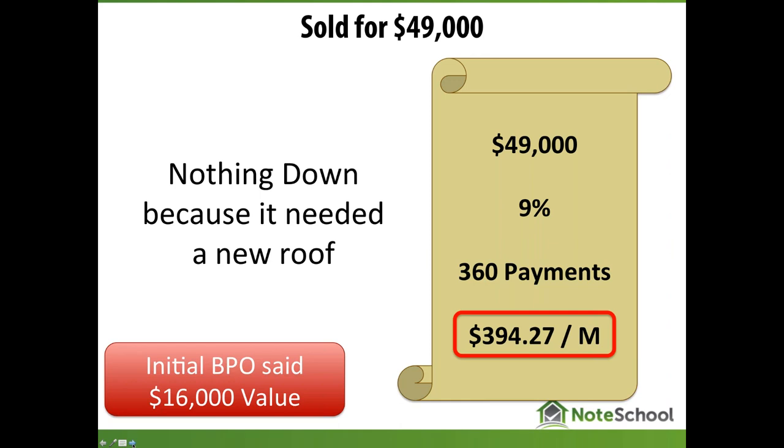These folks are now homeowners. They got in for nothing down, put in sweat equity fixing the roof, and are making payments they can afford at $394 a month. Did Tim get any backlash on 9%? No — because what people look at is what they can afford on a monthly basis, and that's circled in red on the slide. That's exactly what Tim delivered.